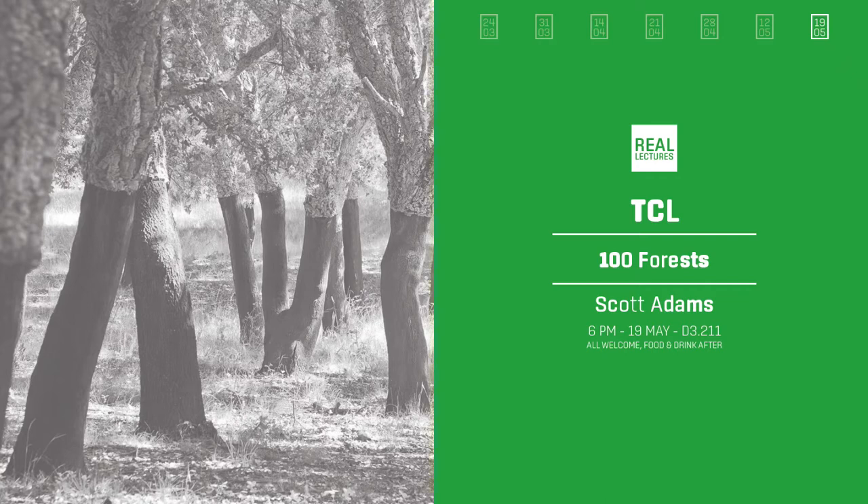Thank you very much for having me here to talk as your final speaker for this series. I really appreciate the guys organising this and having me on. Today I want to talk to you about a project that I was involved with, which was the design entry for the International Arboretum and Gardens Competition for Canberra.